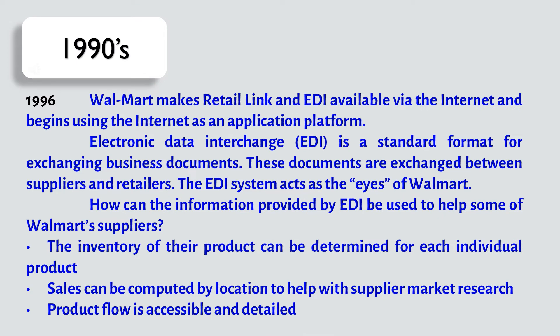Meanwhile, in 1996, Walmart makes RetailLink and EDI available via the internet and begins using the internet as an application platform. Electronic Data Interchange, or EDI, is a standard format for exchanging business documents. These documents are exchanged between suppliers and retailers.